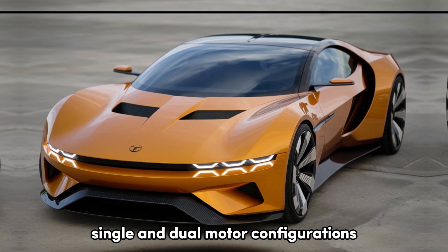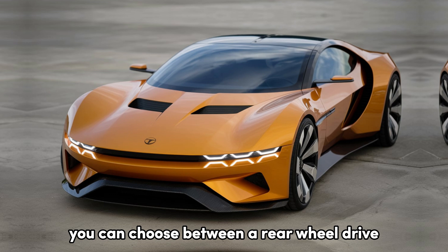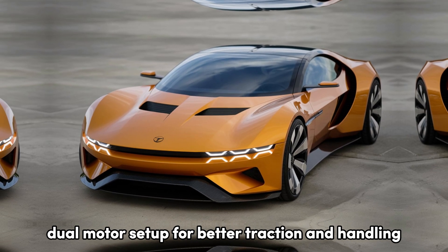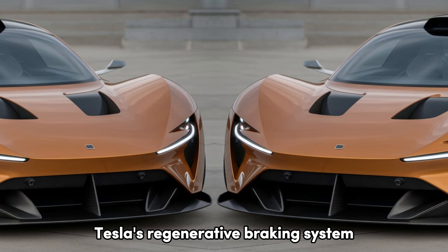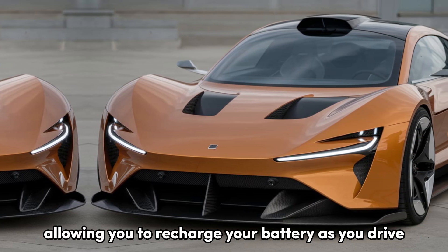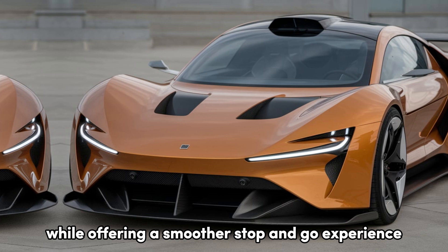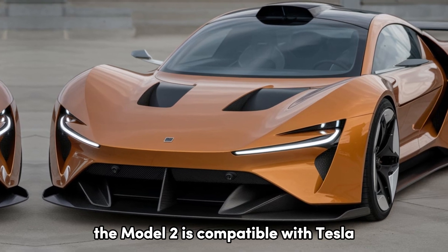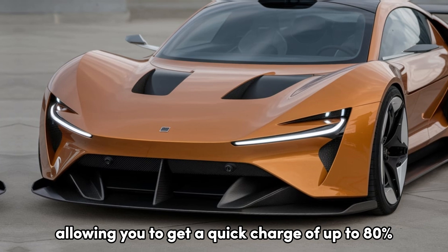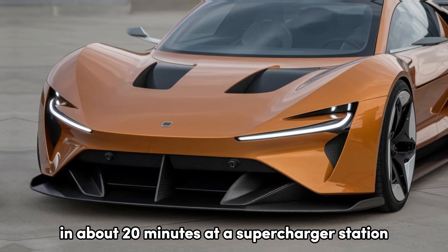You can choose between a rear-wheel drive single motor or an all-wheel drive dual motor setup for better traction and handling. Tesla's regenerative braking system is a standout feature, allowing you to recharge your battery as you drive while offering a smoother stop-and-go experience. The Model 2 is also compatible with Tesla's Supercharger network, allowing up to 80% charge in about 20 minutes.